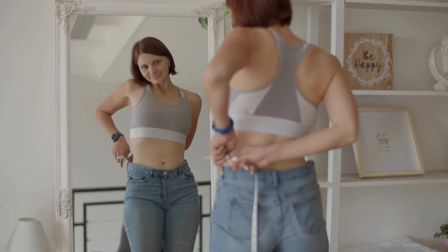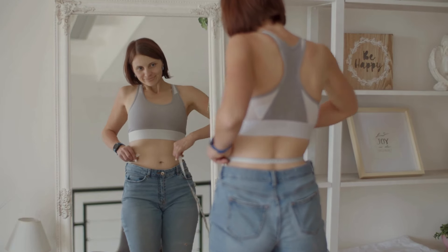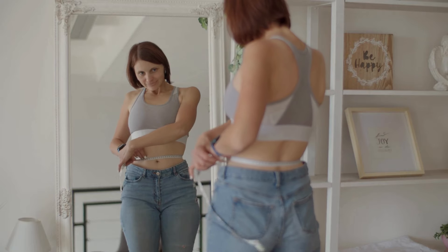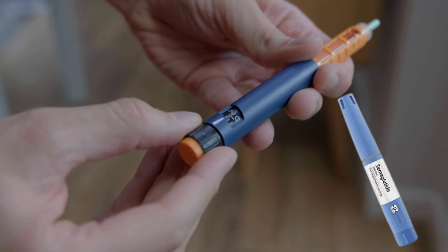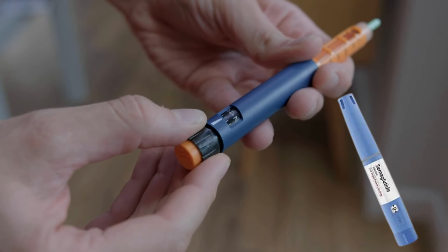Hello everyone, my name is Richard, and today we're going to talk about a super interesting and important topic: weight loss. We know it's a challenge for many of us, and today I want to introduce an innovation that's revolutionizing this market — semaglutide injections.